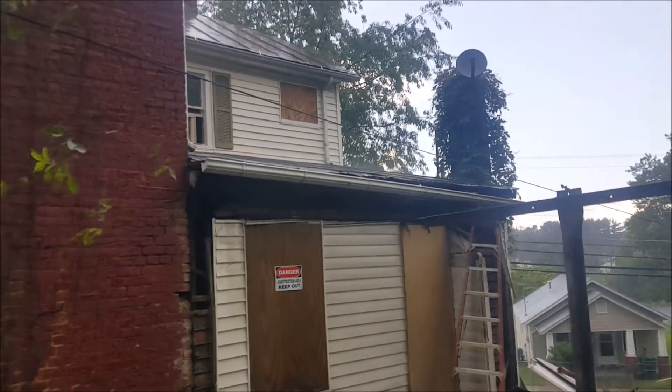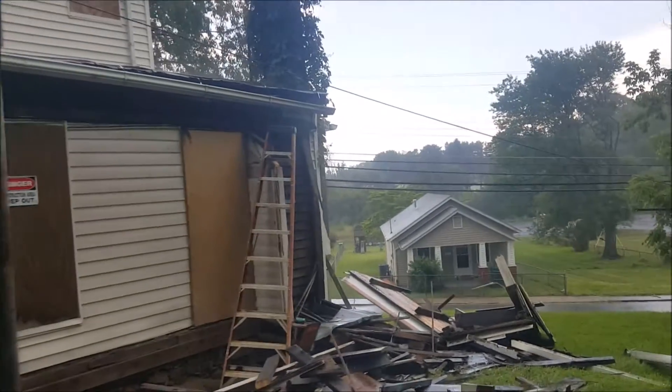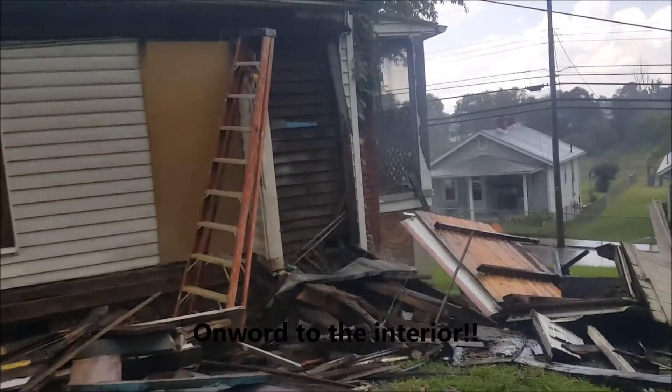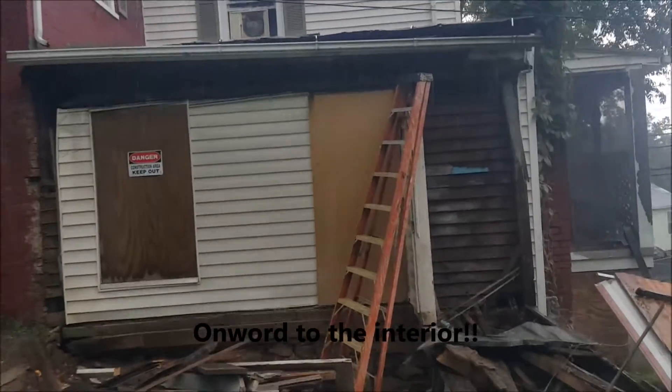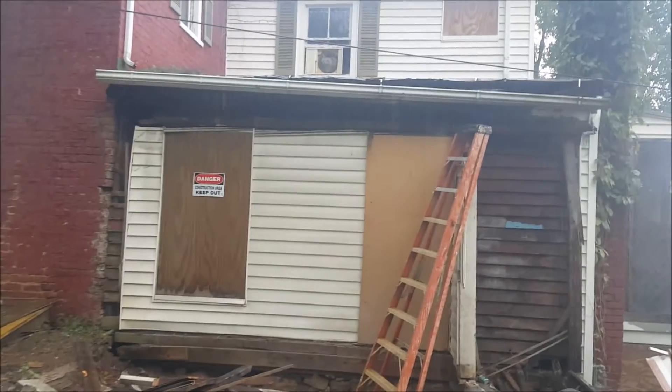Well, looks like the rain is going to stop us for the day over here on the exterior. I did just get that part off the house and now it's pouring down rain. Well, that's one of the code violations that the city had that's now taken care of. Woo!